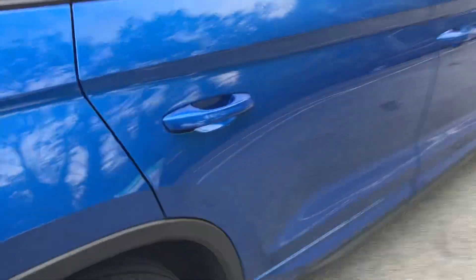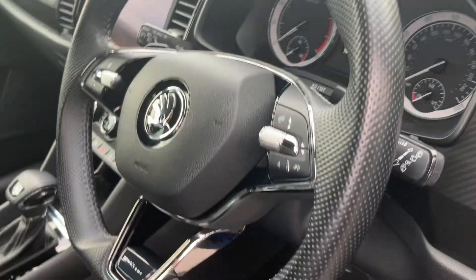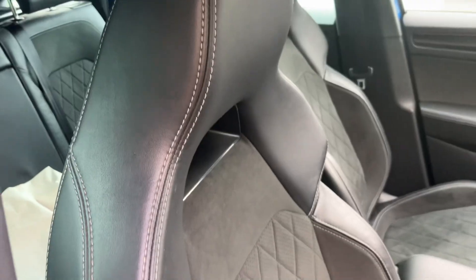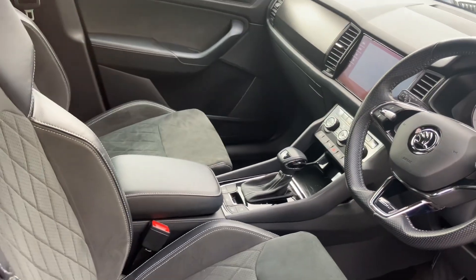There's Sportline badging on both sides. Moving into the interior, you have a multi-function sports steering wheel with beautiful silver stitching, Sportline seats also with beautiful silver stitching, and it comes with a DSG gearbox.